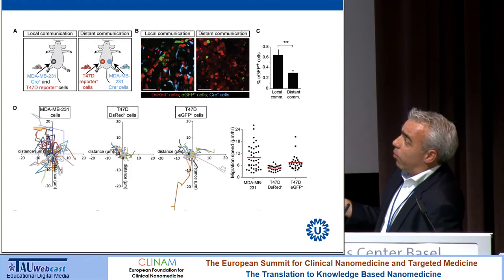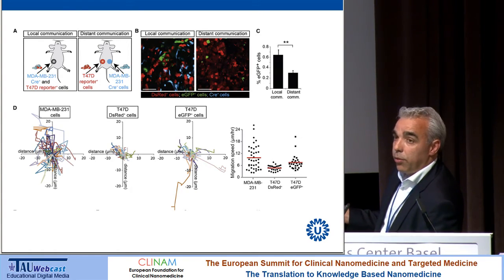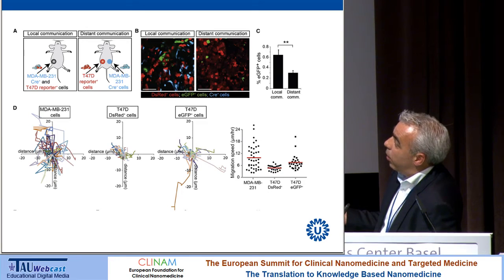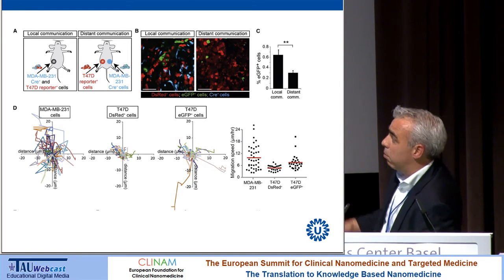We also observe the same phenomenon over a distance. If the Cre recombinase-expressing tumor is implanted in one flank and the acceptor tumor in the other flank, green cells still appear in the acceptor tumor, albeit at a slightly lower efficiency than with local co-implantation, which might be expected.